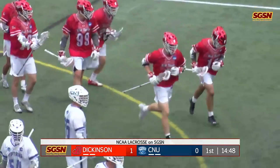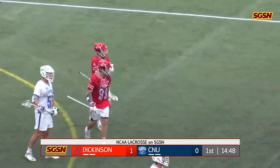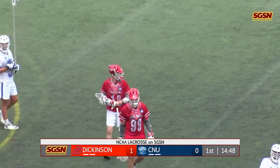Sorry about the break when the game started, but we had a quick start here in this game, and Dickinson on the board first. 12 seconds in, it's 1-0.